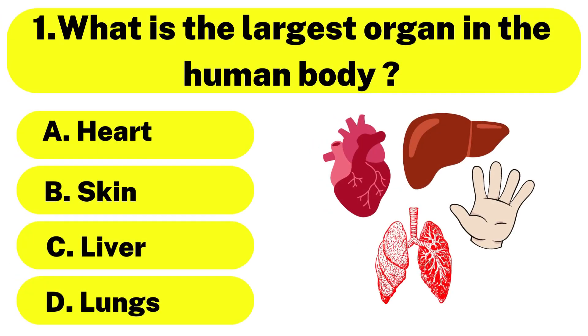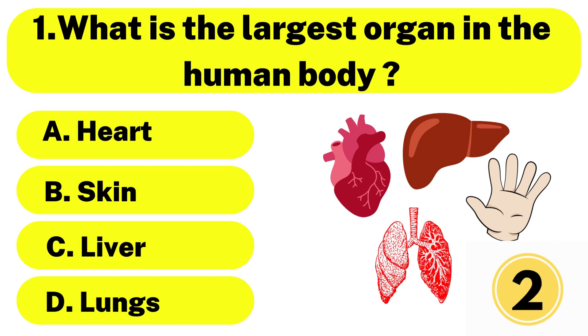Question number 1. What is the largest organ in the human body? The correct answer is option B. Skin.